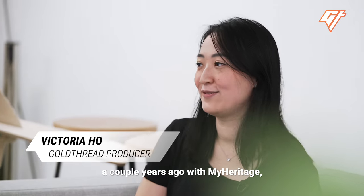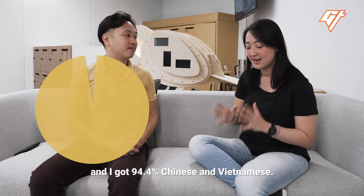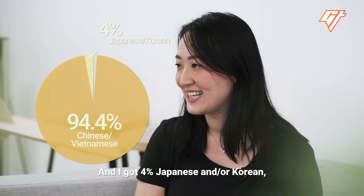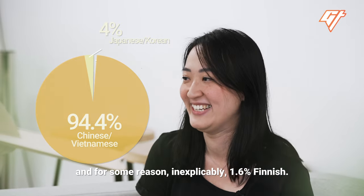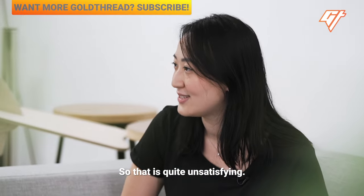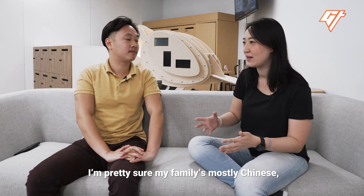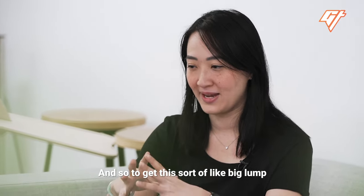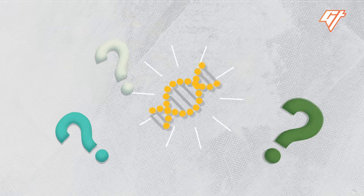I did the test myself a couple years ago with MyHeritage and I got 94.4% Chinese and Vietnamese — they didn't split it out. And I got 4% Japanese and/or Korean. And for some reason, inexplicably, 1.6% Finnish. So that is quite unsatisfying. I wanted to know where my family's from. I'm pretty sure my family's mostly Chinese, but I wanted to know which part. So to get this big lump of East Asia is highly unsatisfying.